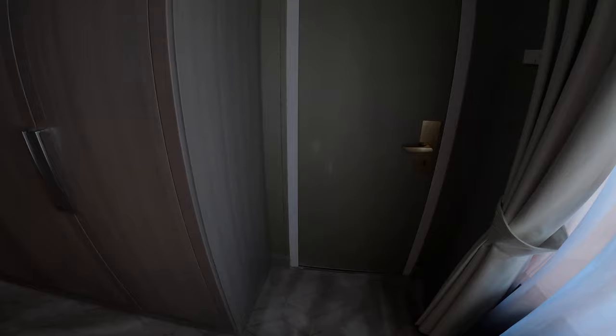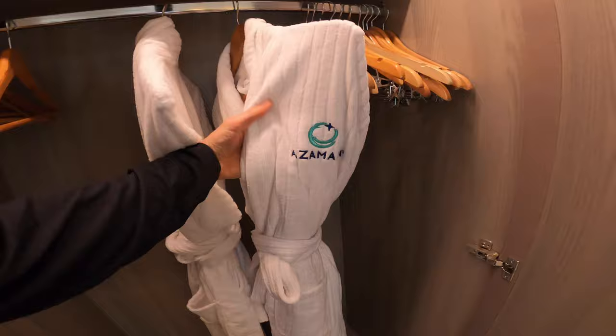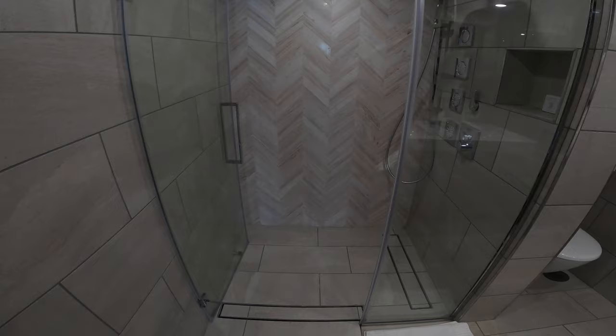I believe this is a connecting door to another room if you want to have a two-bedroom unit. We have plenty of closet space, brand new Azamara-branded bathrobes from MMBS, Italian. Of course life jackets in here as well. There's not a ton of closet space on Azamara in any room, so just plan to pack lightly, but there is also storage space under the bed.